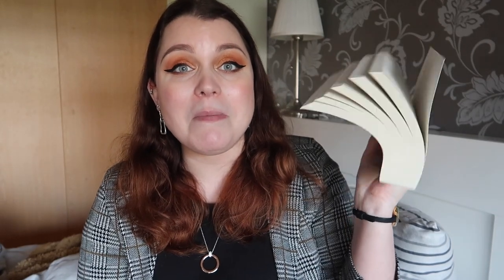Let me start by opening this package and admiring the beautiful cover in real life. Oh, it's so pretty! Oh my god — it is a floppy paperback! I didn't know it was a floppy paperback. This is the best thing ever. It is the copy of Chain of Gold by Cassandra Clare — so shiny, so beautiful, and it is a floppy paperback. That is just the best thing ever.